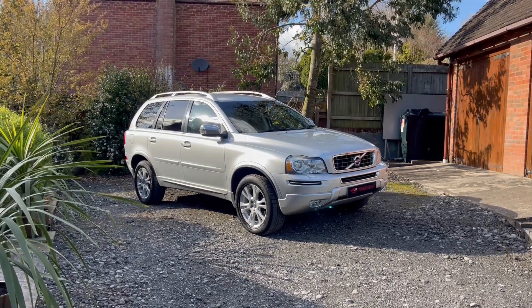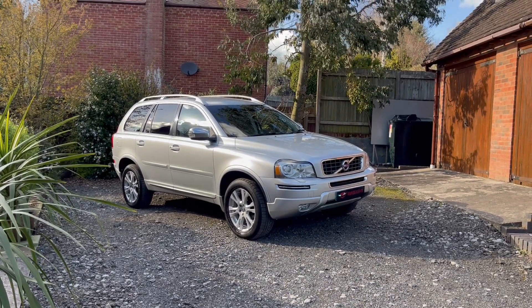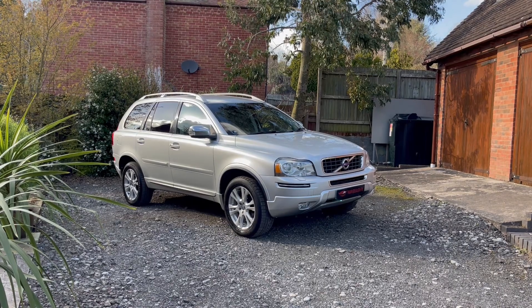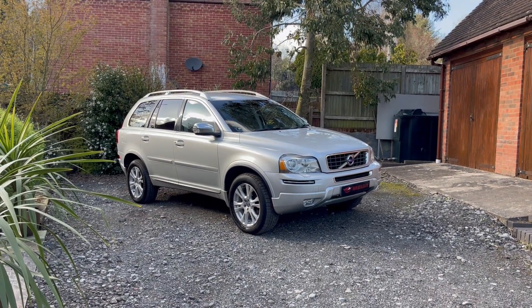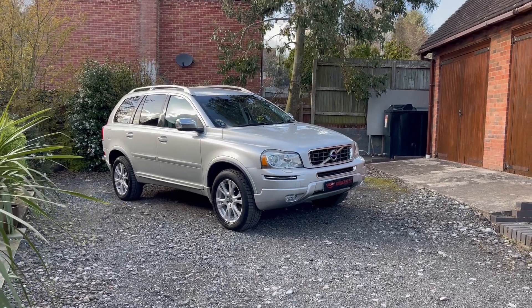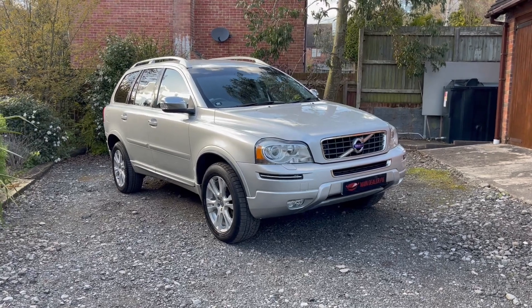Hello, welcome to Main Dealer PX. This is our 2012 registration Volvo XC90 2.4 D5 SE Luxe Geartronic 4WD 7-seat 5-door, finished in silver. As you can see, it looks absolutely fantastic — exceptionally well looked after, just one owner from new.